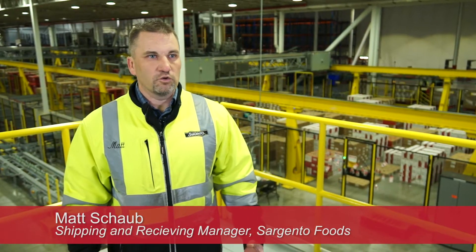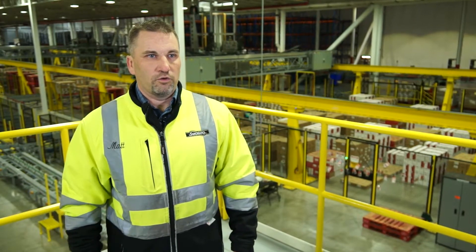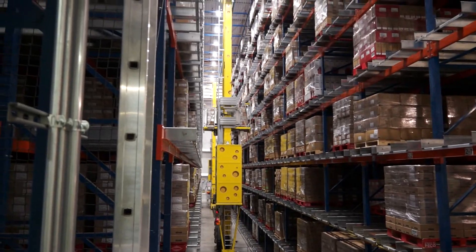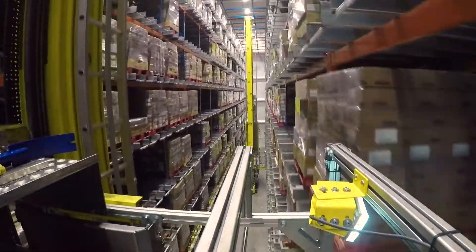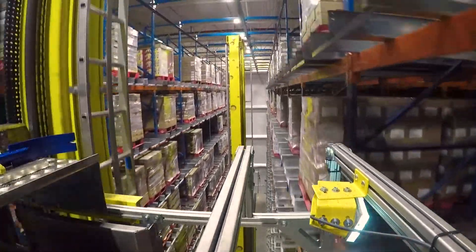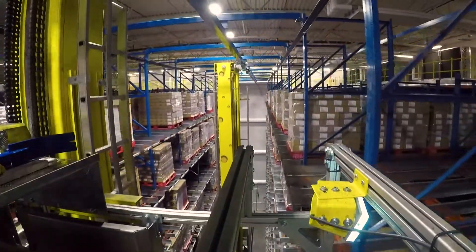We were starting to run out of space for adding on to the warehouse and we needed to look to the future — what that growth looked like and how much space we actually had to work with for the size of the warehouse. One of the challenges we were facing was just the amount of expansion that we needed within our distribution services and the amount of storage that was necessary to support our growth.